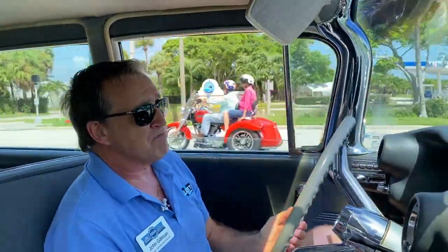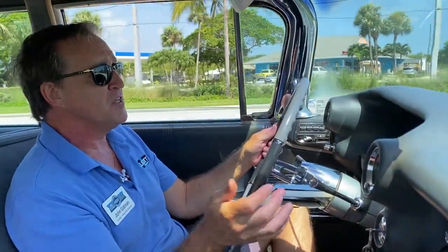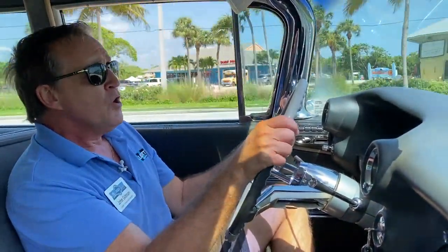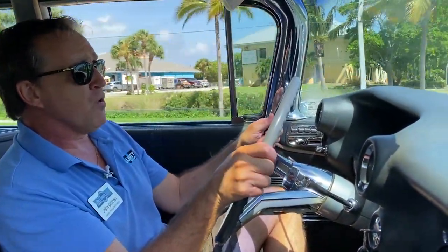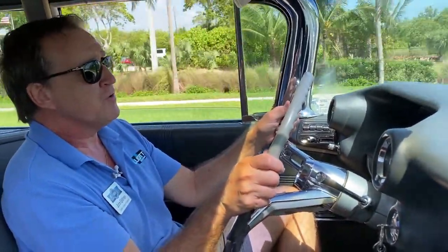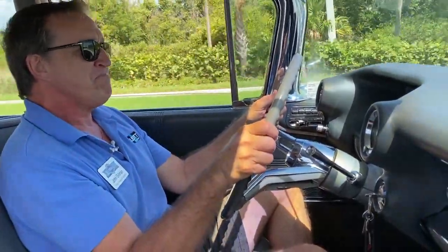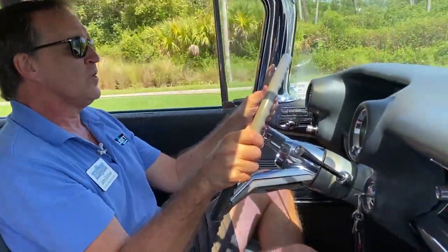Surprisingly, in the 50s and even into the 1960s, there were a number of private owners who chose to drive these big Series 75 Cadillacs — they liked having the extra seating capacity. When I was a kid, one of my friend's grandmothers drove one of these things every day and she didn't have a chauffeur; she just liked having a big car. It's a different world today.